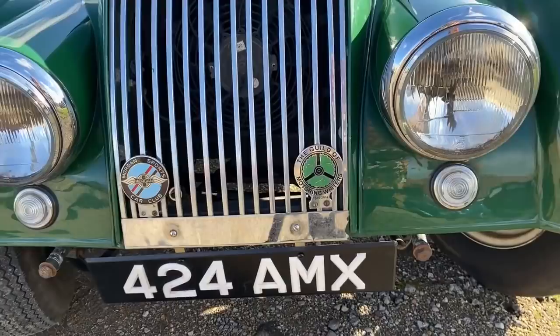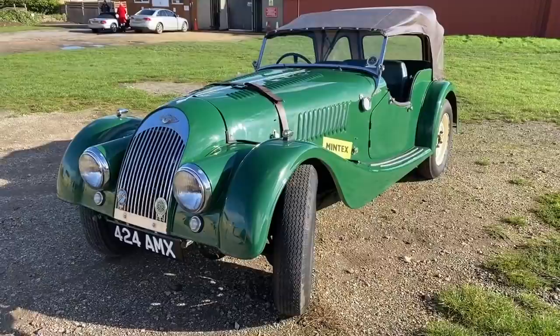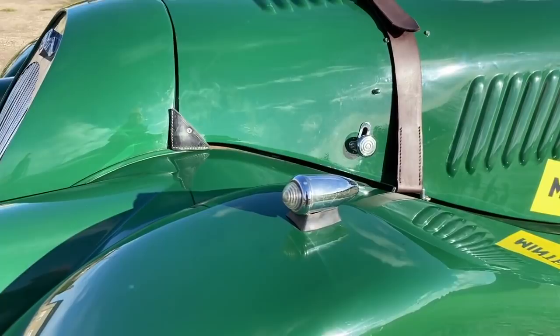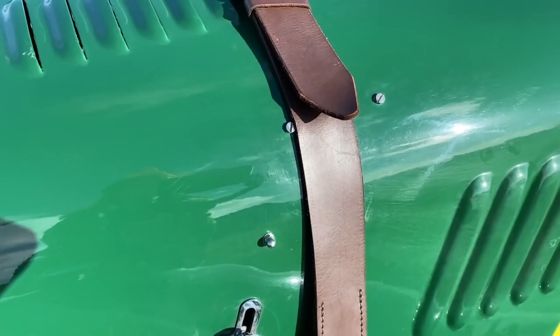The Morgan Plus 4 came to market in 1950 and was the natural progression for the Morgan 4-4, which had been produced by the Morgan Motor Company since 1936 and had a really lengthy shelf life too, because production continued until 2019. To understand the Plus 4 naming convention, it's imperative to understand that the earlier 4-4 was named as such because it was the first Morgan car to have 4 wheels, with 3 wheelers leading the way previously, and the second 4 represented the 4 cylinder engine.